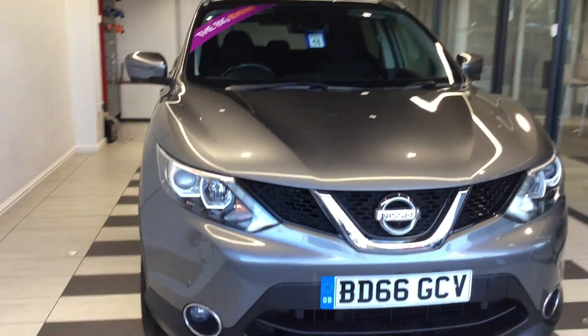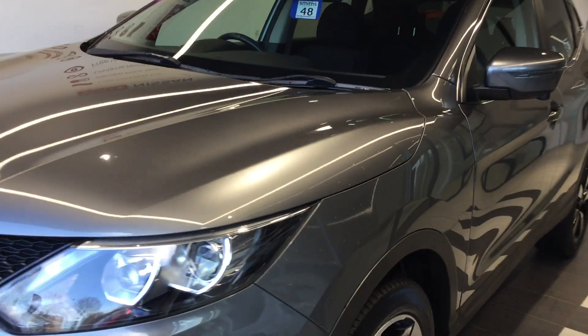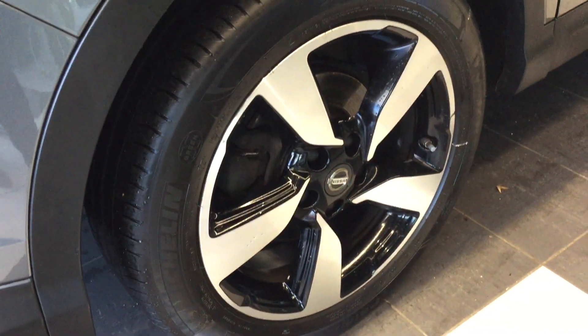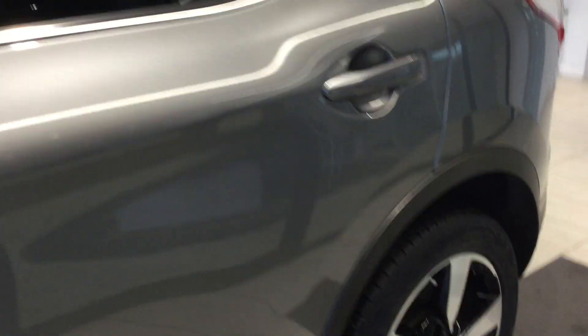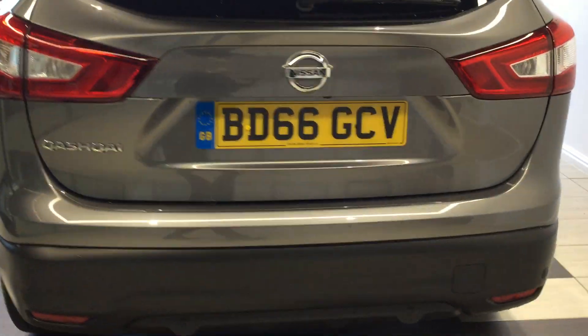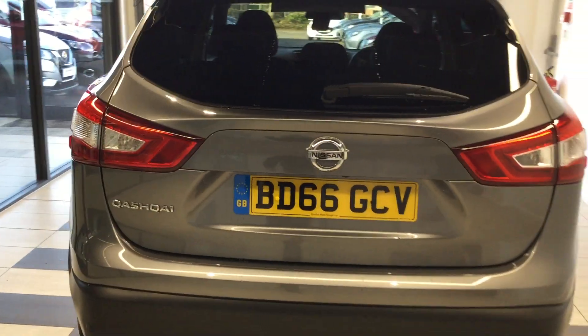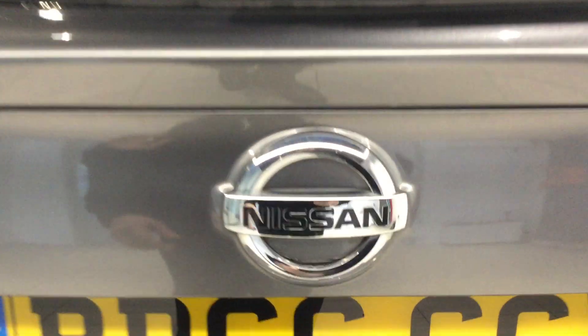The vehicle's in gun metallic. Good robust base to the Qashqai.